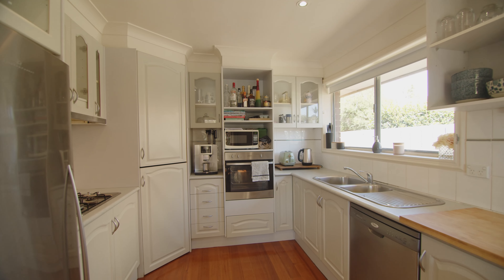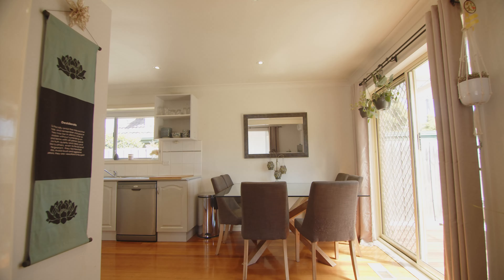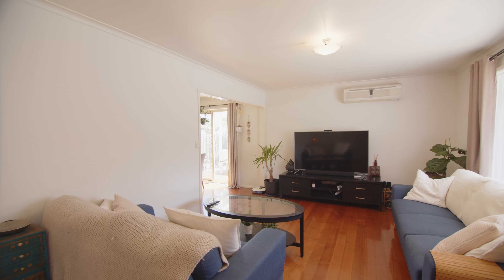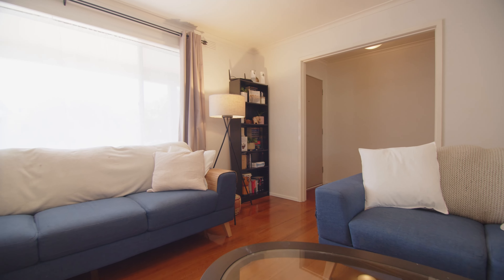An updated kitchen with stainless steel appliances adjoins a sizeable dining and living space abundant in natural light. Polished timber floors flow throughout the home, adding to its long-term appeal.